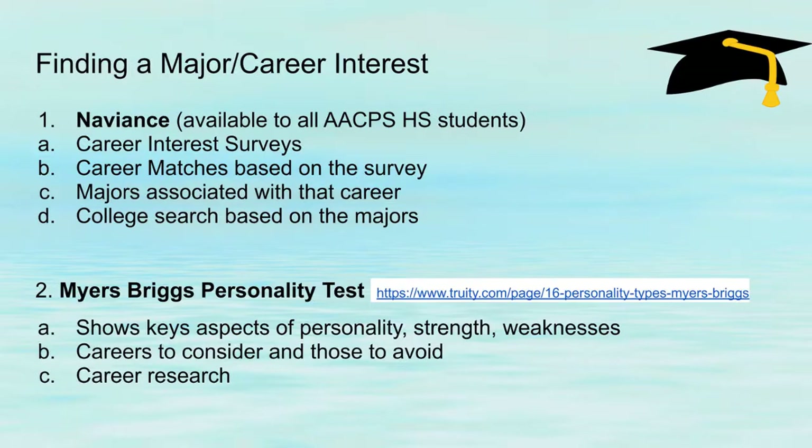I like to start off with finding a major or career of interest because a lot of students and parents want to know what colleges to apply to based on something they're interested in studying. Some students may not know what they want to study until their sophomore year of college, and that's perfectly fine. There are a couple of resources to help people find a major or a career.